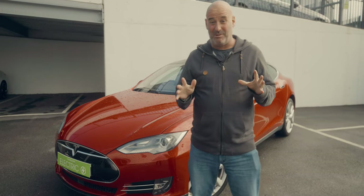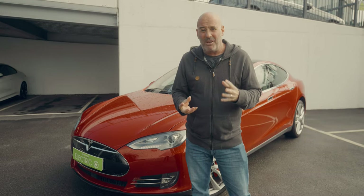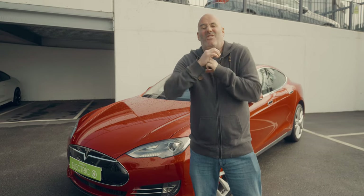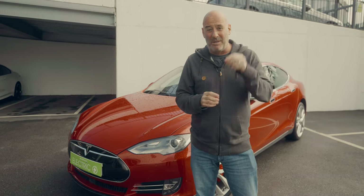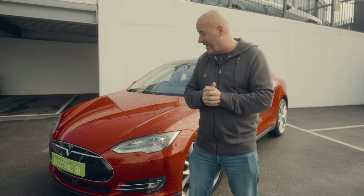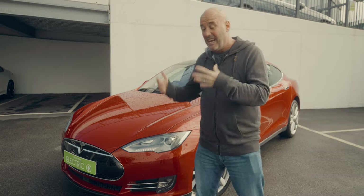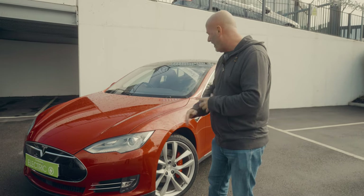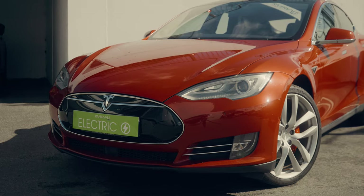I've not been in one of these before — never even sat in one, let alone driven one. But I'm excited because when the Tesla launched there was nothing really like it out there on the market. This is the Tesla Model S — I've been told it's very, very quick. My immediate impressions from the outside are that it looks the nuts. It really does look good. It's the saloon, the Model S, so it's got that sleek look about it, with nice chrome trim all over it and big fat alloy wheels.